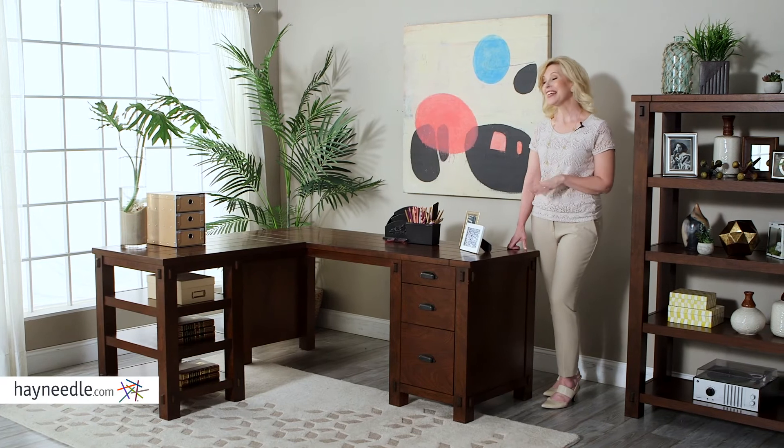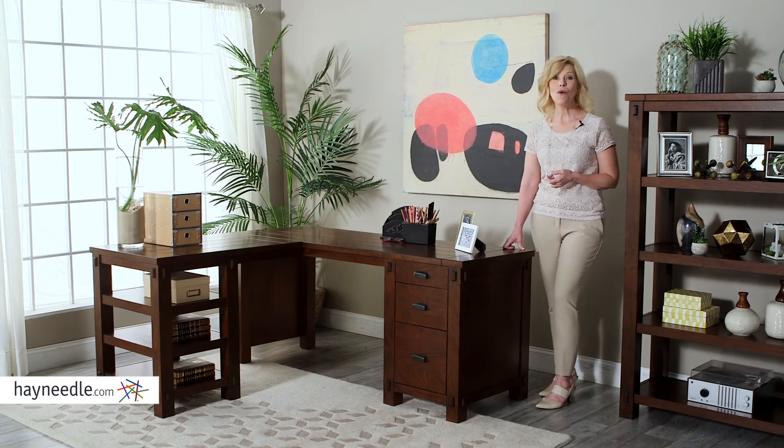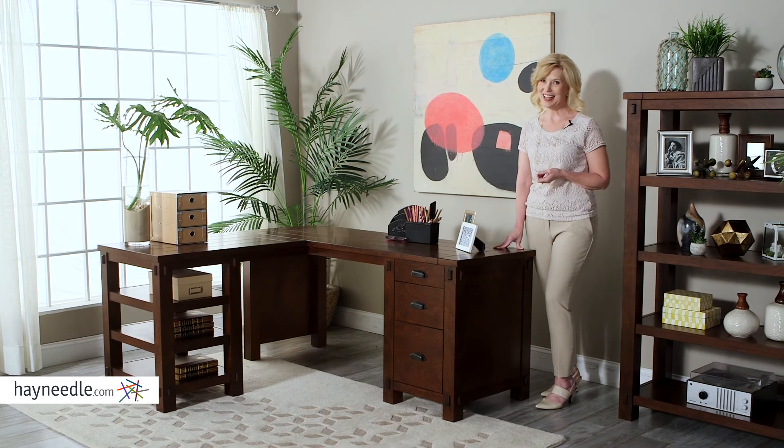The Bell & Living Bartlett L-shaped desk could be the solution to your workplace needs, or it could be an addition to your overall furniture decor as it's part of the Bartlett collection. Find the desk and all your furniture needs at hayneedle.com.